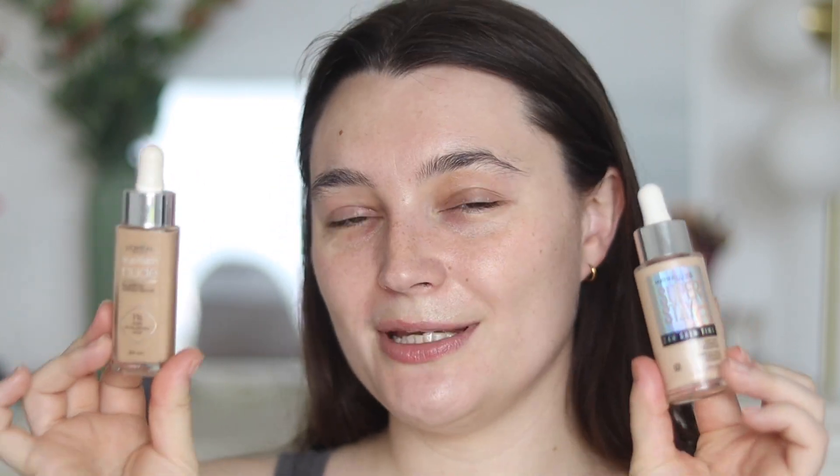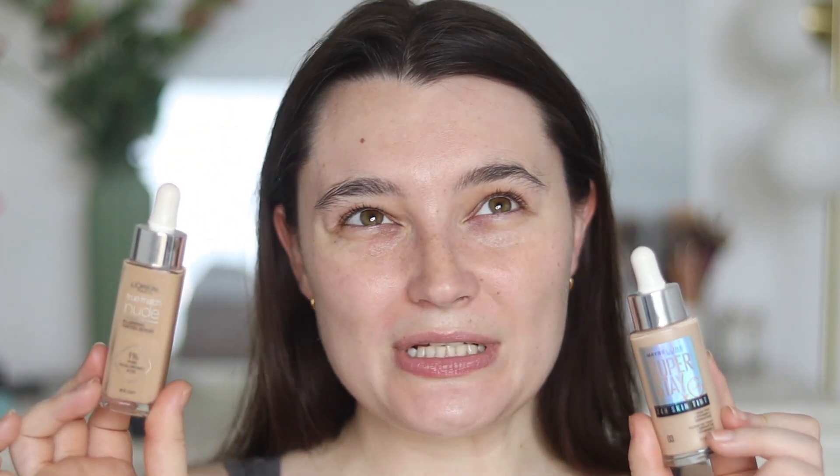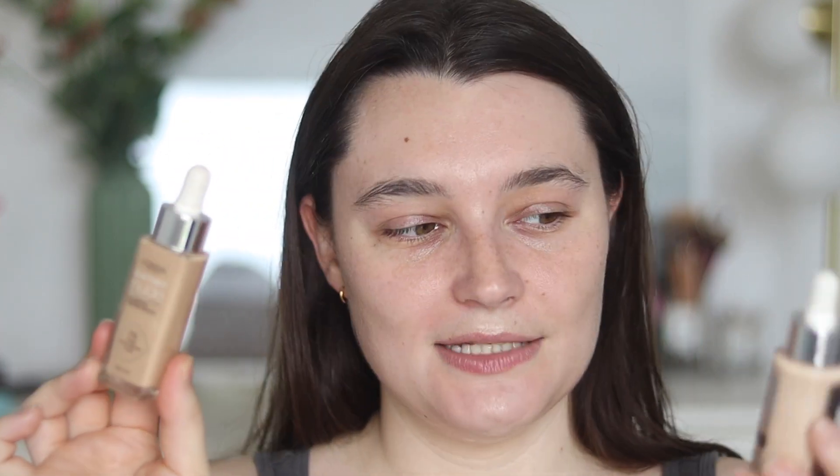I feel like if you're in Boots toying between the two skin tints, they are quite similar in pricing — the L'Oreal is maybe a couple of pounds more, around £14 to £15. I do feel like the L'Oreal is more lightweight on the skin, doesn't set down as much, and gives me a tiny bit more radiance and hydration. This one does have hyaluronic acid, but I still prefer the L'Oreal a little bit more because it just feels a tiny bit more hydrating on my skin.